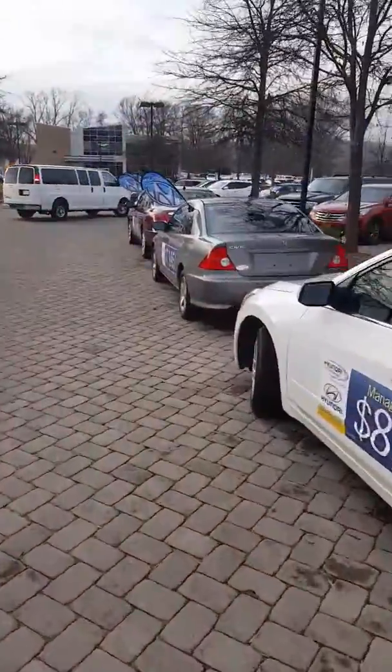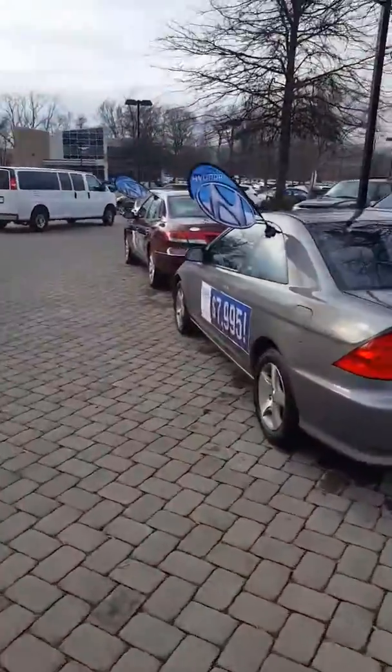Alrighty. Those are the two Altimas that we have. Please give us a call or respond to this email — I'll be glad to answer any questions for you and provide any additional information.